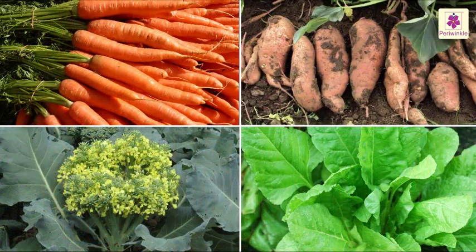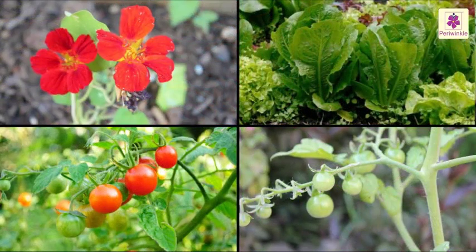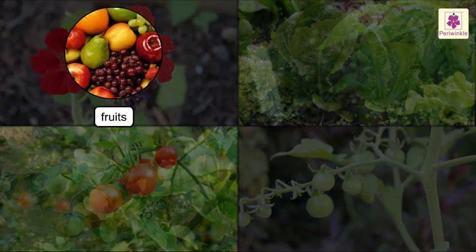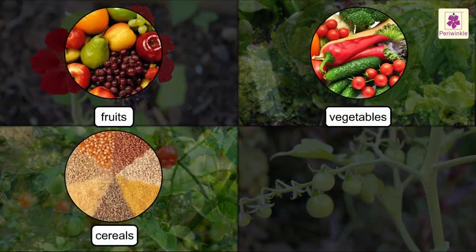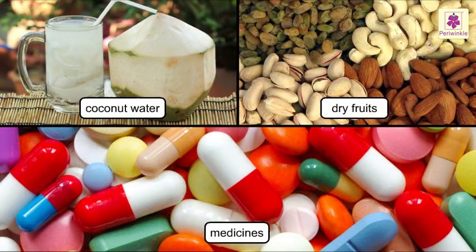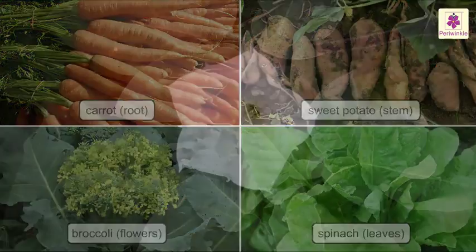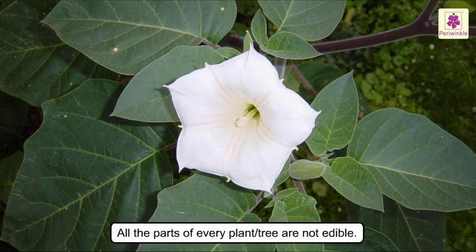In the previous chapter, we learned that plants store food in them. A lot of food we eat, like fruits and vegetables, cereals and pulses and so many other goodies, come from these storehouses in plants. Most of the food we eat comes from different parts of a plant's body. But all the parts of every plant or tree are not edible.